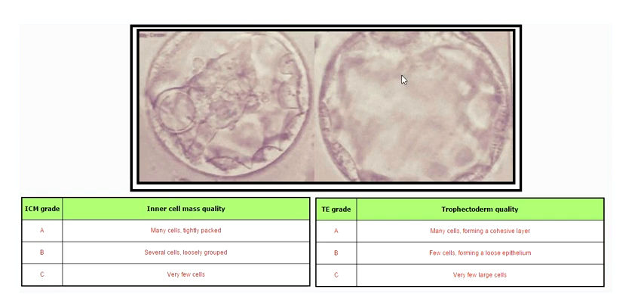Then there's the grading for the trophectoderm, which is the outer cell mass you can see right here. The trophectoderm quality is in charge of implantation, and it will actually create a large portion of the placenta — so you're looking at proper nutrition for your growing baby. Those are the two main factors that really matter.